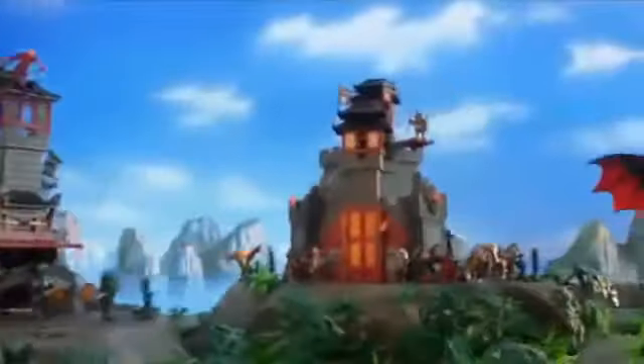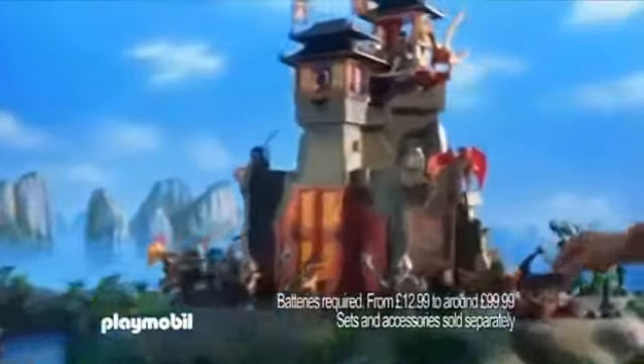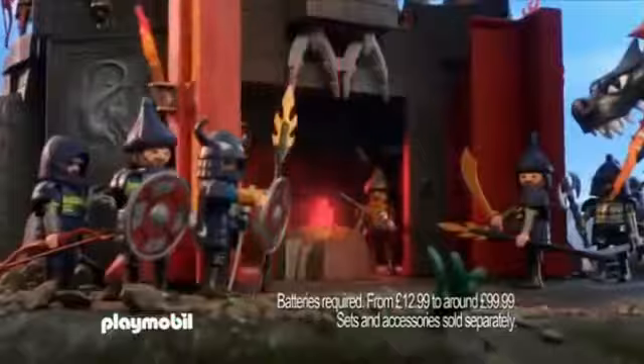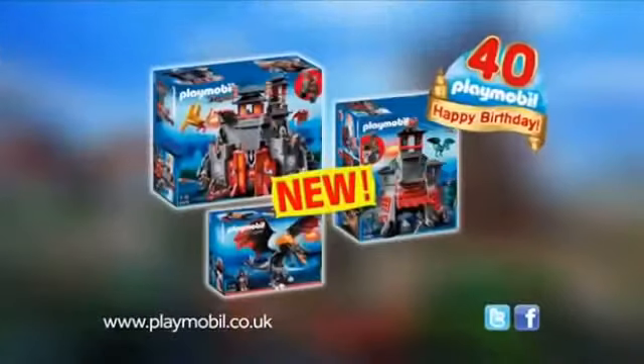Do battle with the new Dragon Knights range from Playmobil. The evil knights approach in their battleship. As the dragon swoops in, the mystical dragon flame has been discovered. Quick, lower the portcullis. The exciting new Dragon Knights theme from Playmobil.